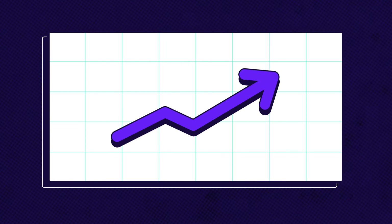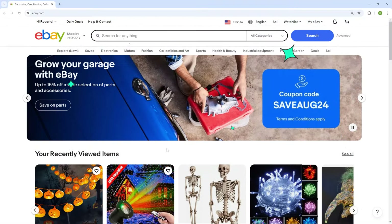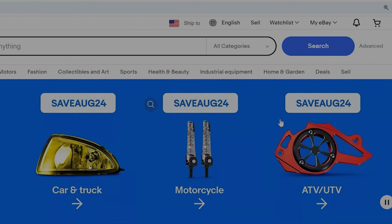Blocking that buyer can help you prevent future issues, saving you time, protecting your store's reputation, and allowing you to focus on genuine, reliable customers — making your business grow. Now let me show you how to block a specific buyer. I'm already signed in, but if you're not, please sign in.